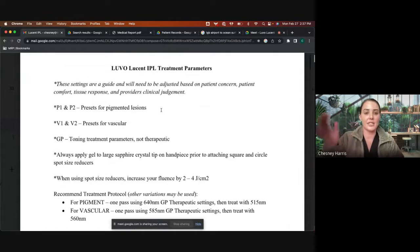So we've all seen that there are presets for the devices. P is pigment, V is vascular. Now, starting off with the Luvo, the reason I created these parameter guides is because a lot of people were not seeing the clinical endpoint appropriately using the presets. So pigment and vascular are something you can utilize, however you might not get the best results.